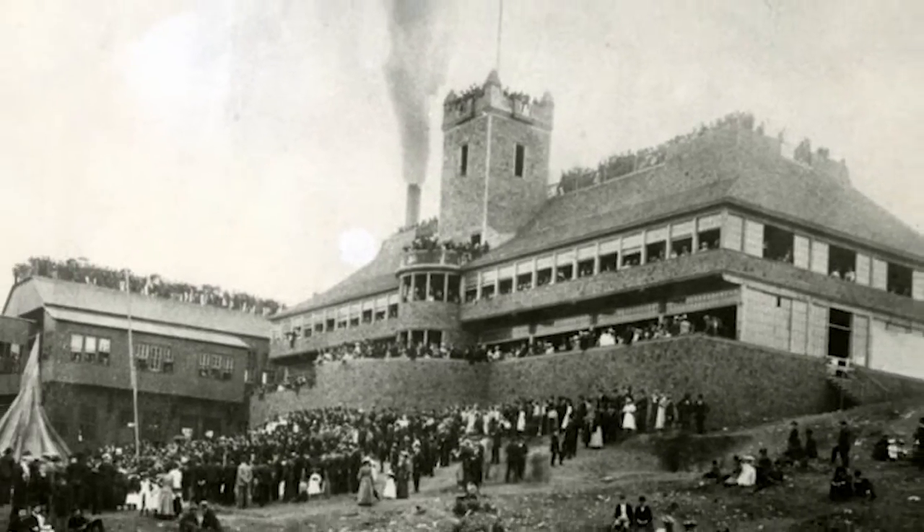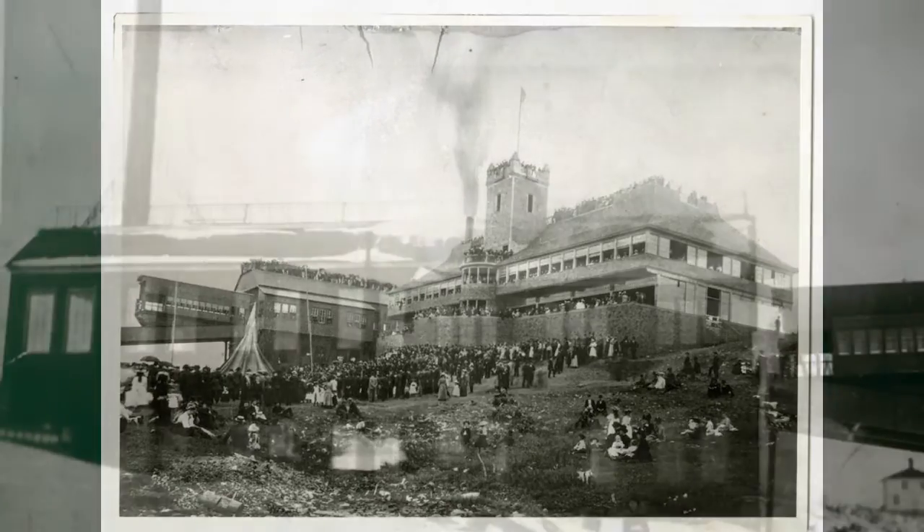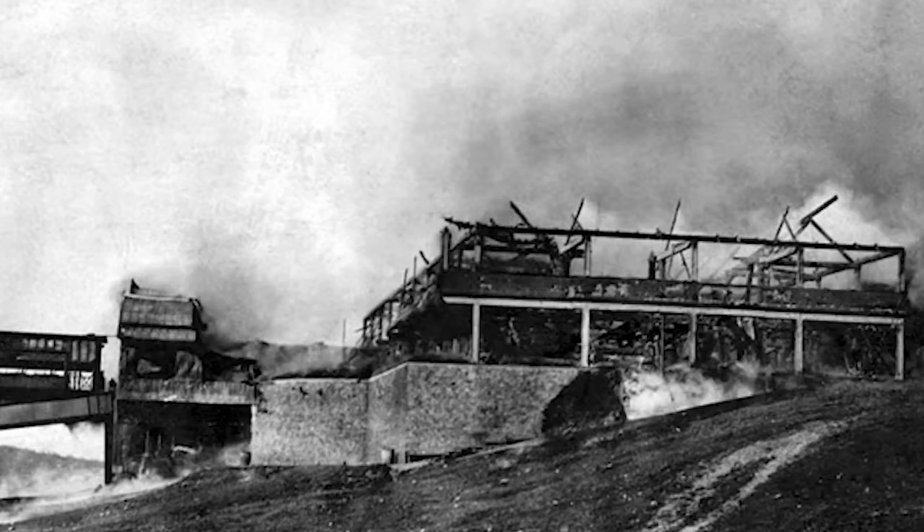It was steam-powered and the ride took 16 minutes, but oh what a view! At the track's pinnacle there was a grand pavilion designed by famous Duluth architect Oliver Trophagen. The massive structure hosted weddings, community celebrations, and all kinds of events.